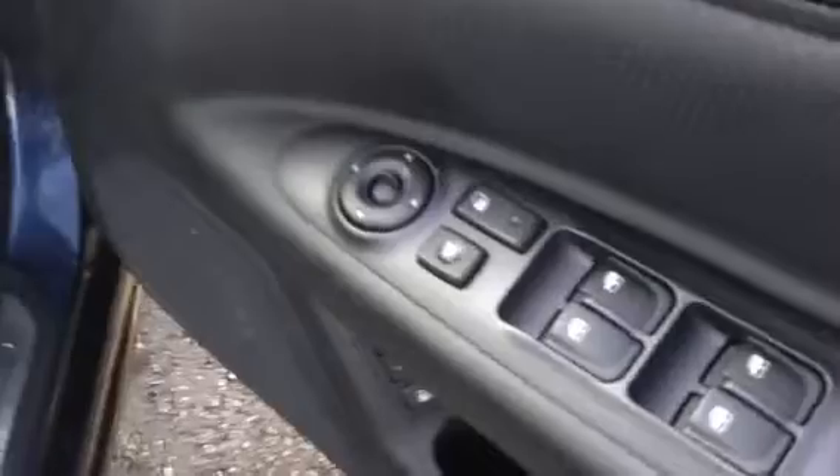Coming round now and looking into the interior of the car. The car comes with remote central locking, front and rear electric windows, and electric door mirrors. The car has a radio CD player and also comes with air conditioning, as well as heated front seats.